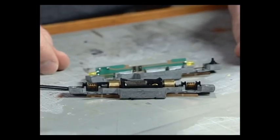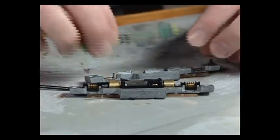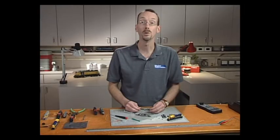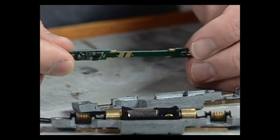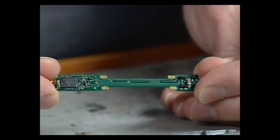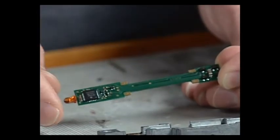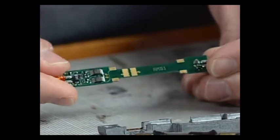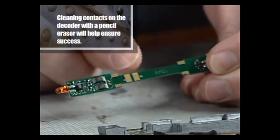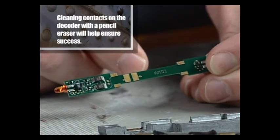The next step is to slide the light board out and replace it with the new one. You want to make sure you get the decoder the right side up. On top of the decoder, there are four little metal tabs that slip into slots inside the frame. The underside has two additional metal tabs — those are the connections for the motor — so make sure those face down towards the motor or your decoder won't work.